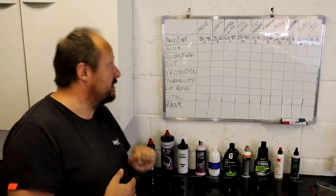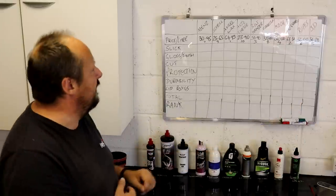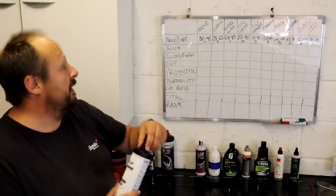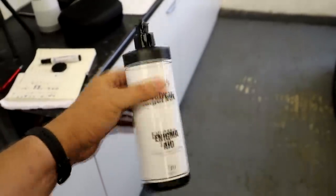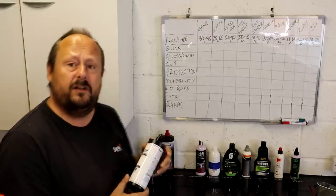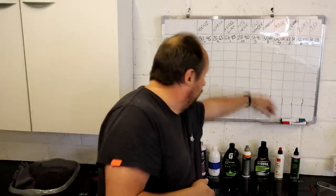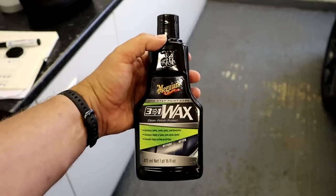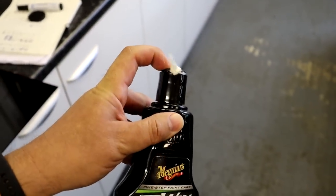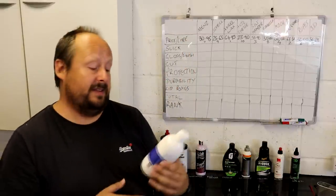Based on the nearest litre offering, I'm going from last place first — least marks one through to first place ten marks. In last place on value is the Angel Wax Enigma, the ceramic-infused all-in-one compound, costing a whopping £64.95 per litre. In ninth place costing £63.30 is the Meguiar's Three-in-One Wax, which is there to polish a car and leave behind a long-lasting protection according to the product label.